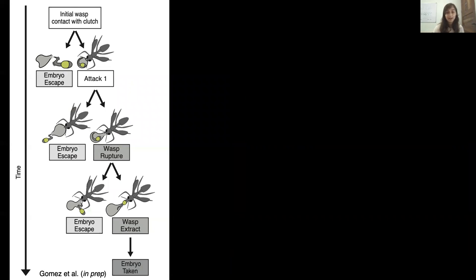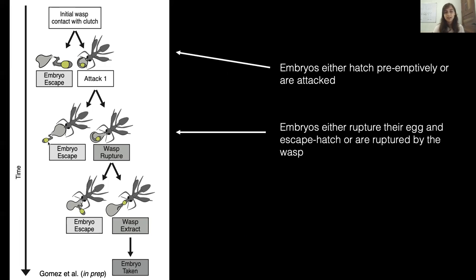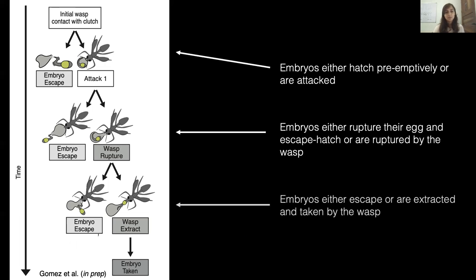This is a general outline of what can happen during a wasp attack and will help us illustrate where we may expect to see developmental changes. After the wasp arrives on a clutch, she walks around and investigates eggs. At this point, embryos can either hatch preemptively or they may experience an attack. After an attack, the embryo can either rupture its own egg and escape hatch, or be ruptured by the wasp. The embryo can then take this last opportunity to escape, or the embryo is extracted by the wasp and taken away from the clutch.